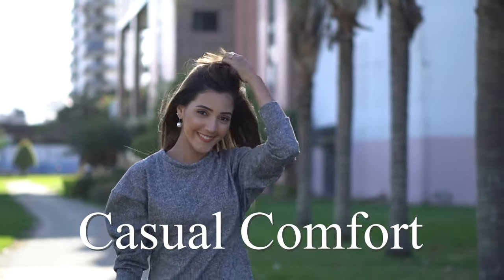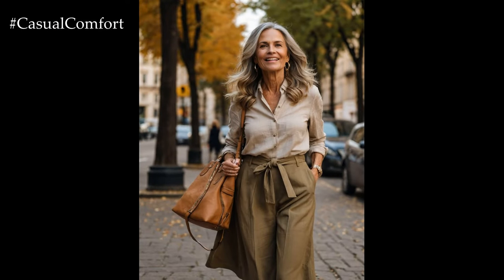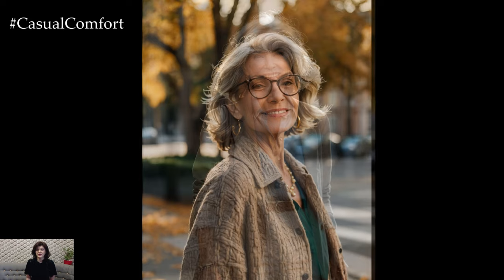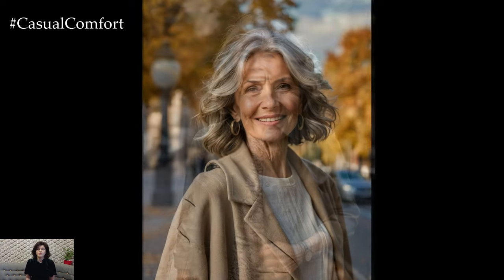Welcome to the Casual Comfort Channel where you will learn a lot of interesting and useful things for yourself. As summer's warmth fades and autumn's cool breeze begins to sweep in, mastering the art of transitional dressing becomes a key fashion challenge, especially for women over 50. This shift in seasons is an exciting opportunity to redefine your wardrobe with versatile pieces that combine comfort, style, and elegance. In today's video, we're diving deep into how to create effortless, chic outfits that transition seamlessly from summer to autumn.